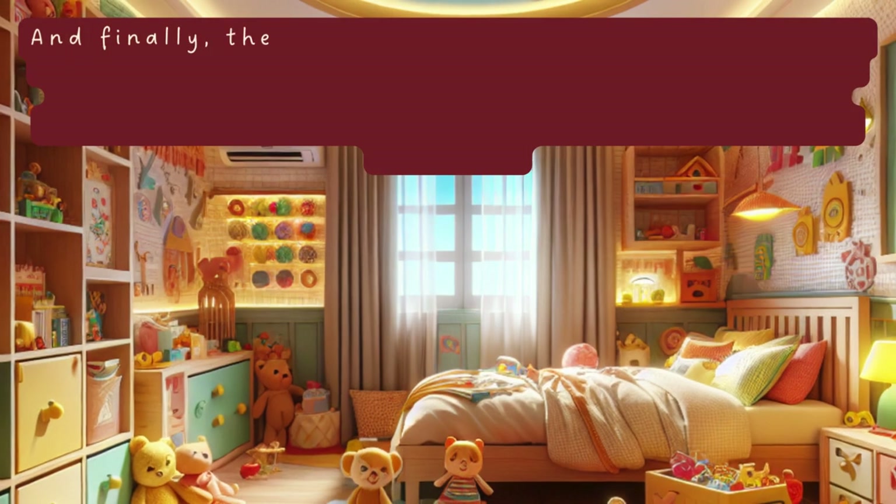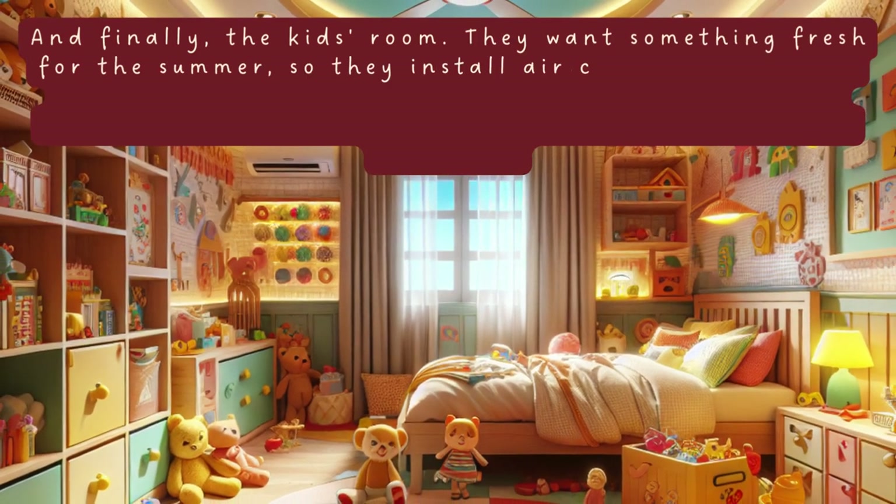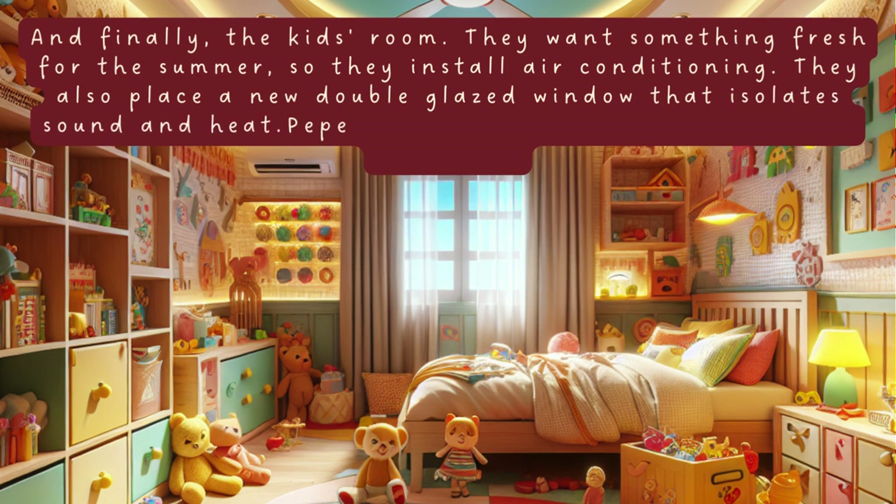And finally, the kids' room. They want something fresh for the summer, so they install air conditioning. They also place a new double glazed window that isolates sound and heat. Pepe and Lola are excited about their new room.